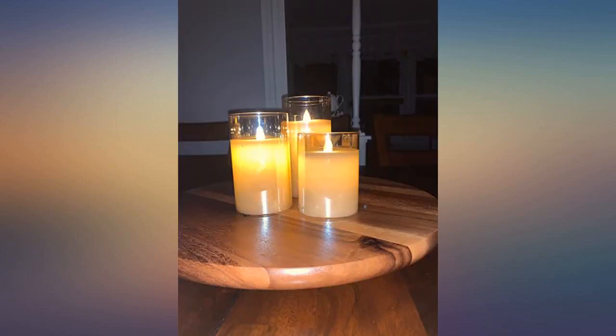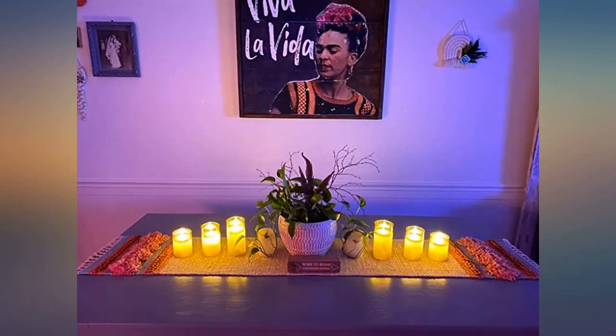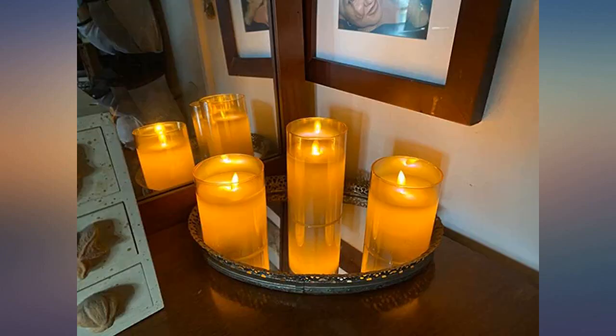These are definitely gorgeous candles — so classy and they even look real from a distance. I would highly recommend these for your home. The most beautiful candles I have ever had in my home. I struggled to find the right candle for my table; these made my design absolutely perfect.